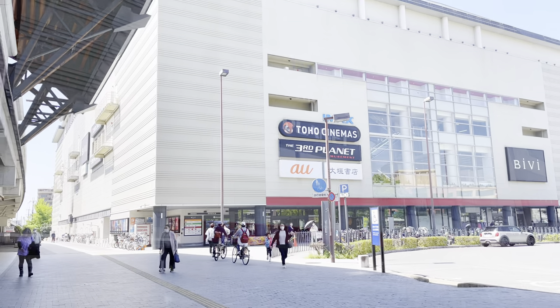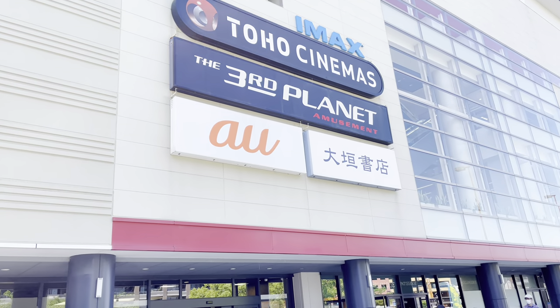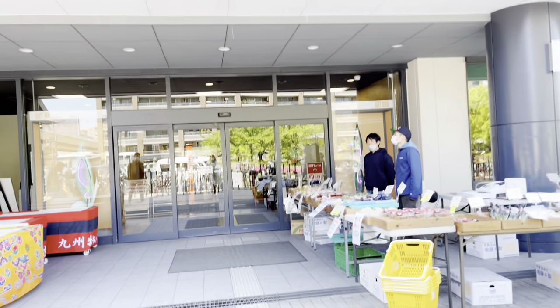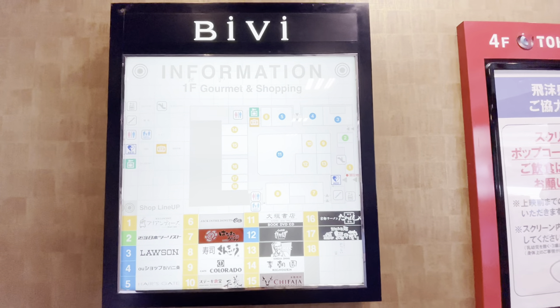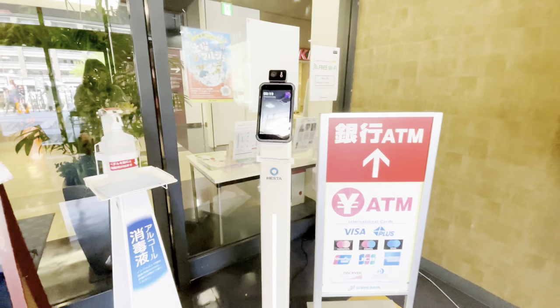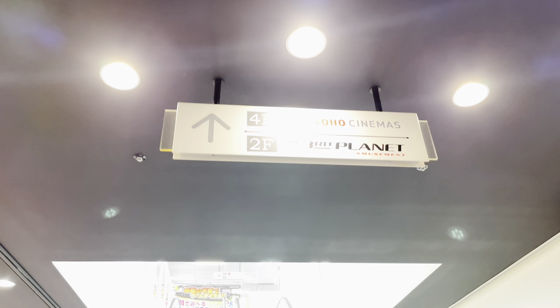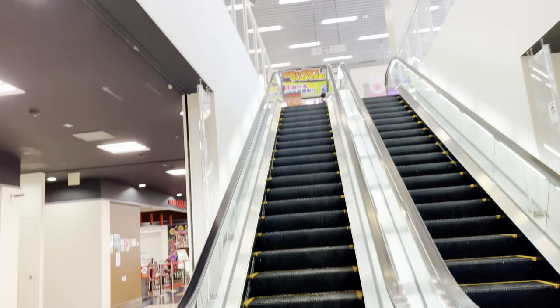Inside this mall there's an amusement place where you can enjoy a lot of varieties of games. Today's video I'm gonna tell you everything you need to know about Purikura — an amazing photo booth that makes you look more beautiful. So let's go to the second floor, the Third Planet Amusement Center.